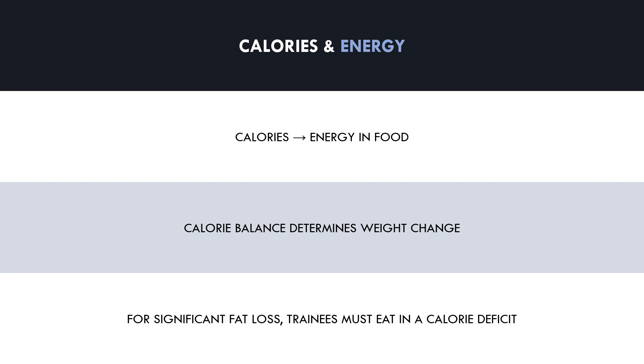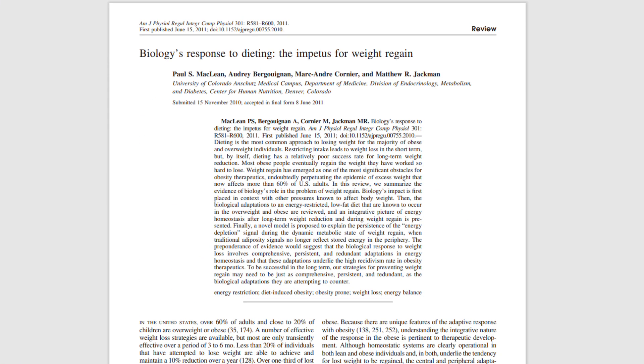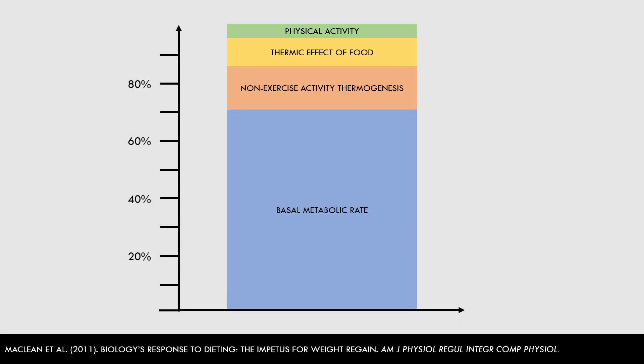In this video, we will go into more detail about how we actually expend this energy. We know that we need to eat less than we expend, but how is energy even used in the first place? Let's now explore how energy is expended. This research review suggested that there are four primary ways that energy is expended: basal metabolic rate, non-exercise activity thermogenesis, the thermic effect of food, and exercise activity thermogenesis.